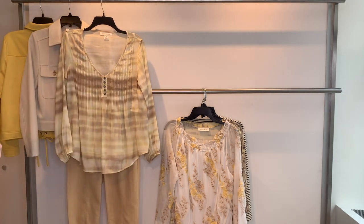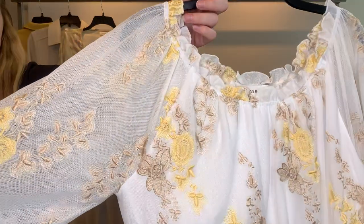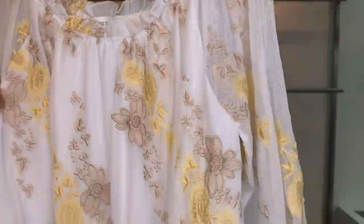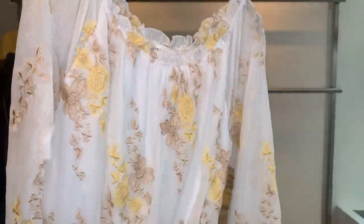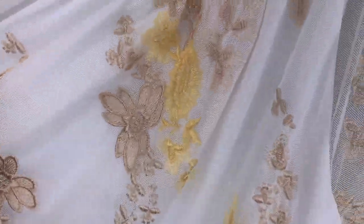Then we have the 25551 — our embroidered mesh in a double sleeve style. So pretty, with a banded bottom. Cost is $26.47, retailing at $79.